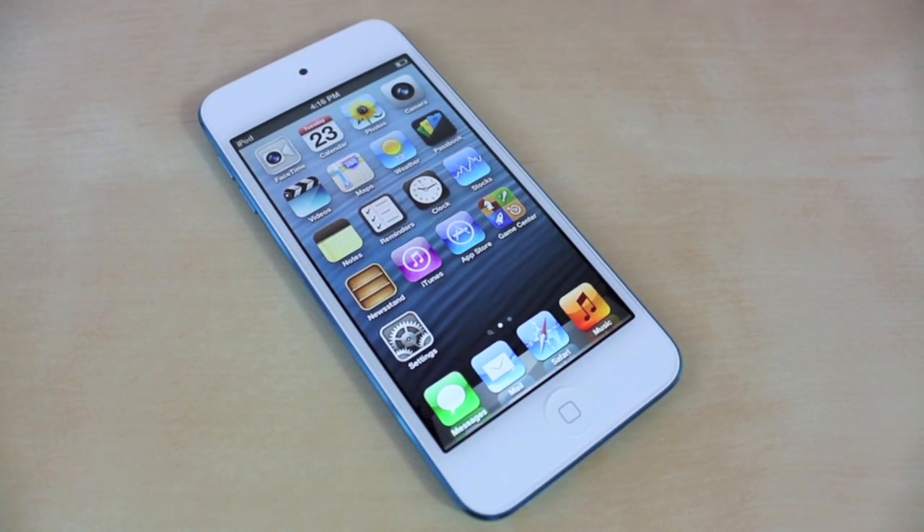What's up everyone, this is JRProductionX and in this video we're going to go over several speed tests for the new iPod Touch fifth generation. So let's get started.